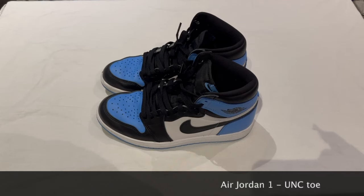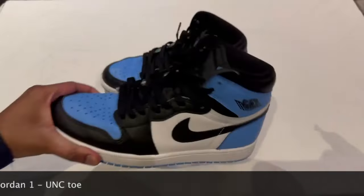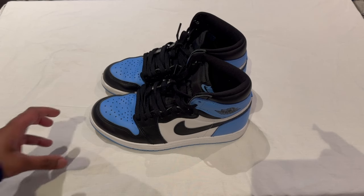Hey everyone, welcome to another Angelo Reviews Shoes. Today I've got the Jordan 1 UNC Toe. This shoe costs £175, it released on the 22nd of July 2023, and it was released via Sneakers, Offspring, Size, and Foot Patrol. Let's get into the review.